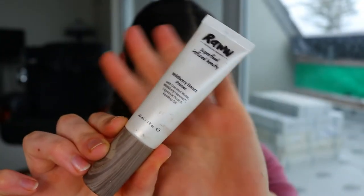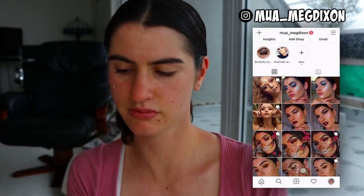Hey guys, welcome back to another video. Today I'm going to be doing a formal makeup look for you. I'm going to start off with the skin — I feel like prepping the skin is so important.